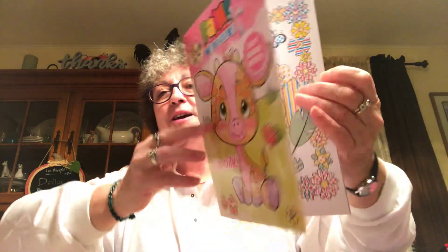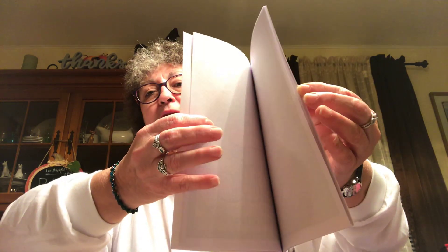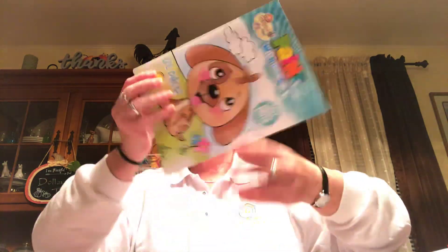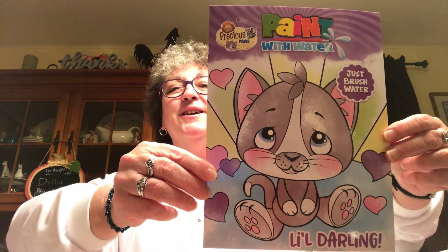Speaking of which, I found those paint-with-water books. They're so cute — you just use water to paint the pictures instead of paint. I picked up three of them: one with cute pictures, one with little pictures, and one with a kitty cat on it. Apparently there's a set of four and I have three of them. I'm gonna give those to my grandkids — probably Madeline and Caroline.